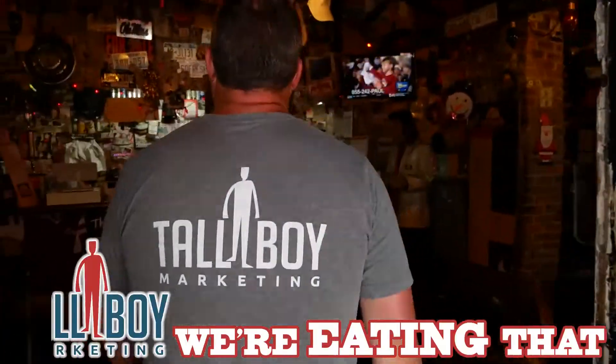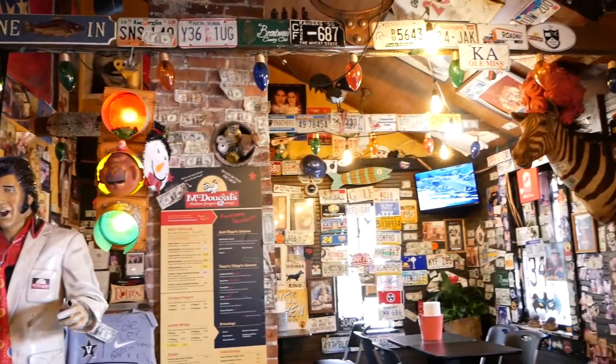Hey y'all, this is Neil with Tallboy Marketing. It's getting warmer, it's nice outside. You need a patio and some good quick food that's solid. That's where we're here at McDougal's Chicken Coop in the village in Nashville.